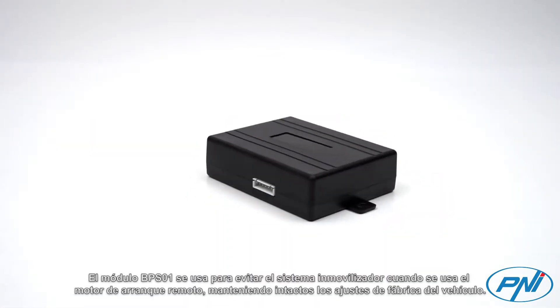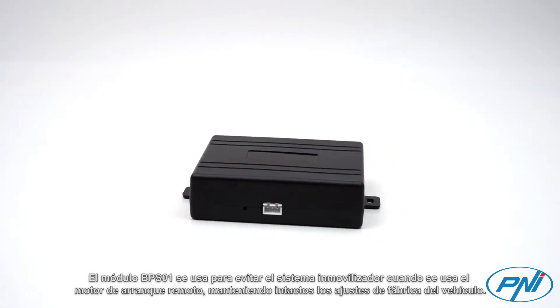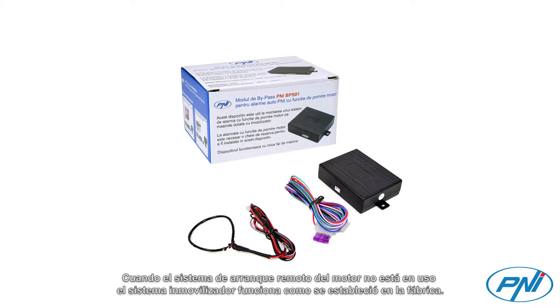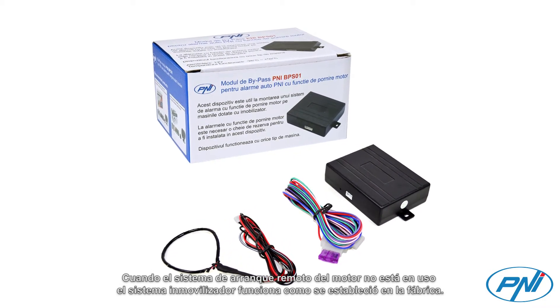The BPS01 module is used to bypass the immobilizer system when using a remote engine starter, keeping the factory settings of the vehicle intact. When the remote engine starter system is not in use, the immobilizer system works as it was set from the factory.